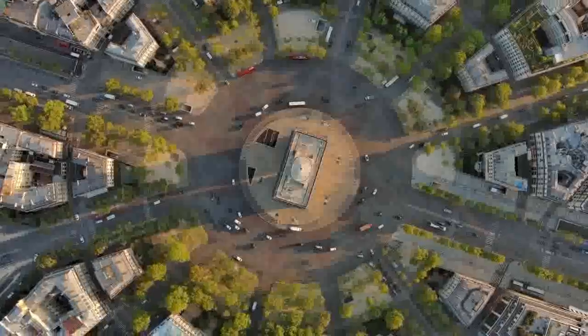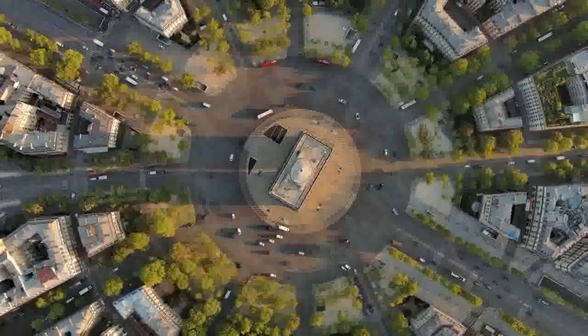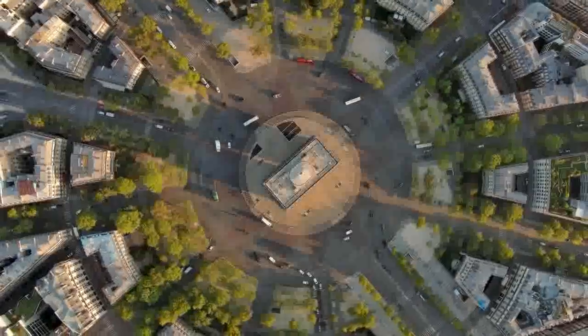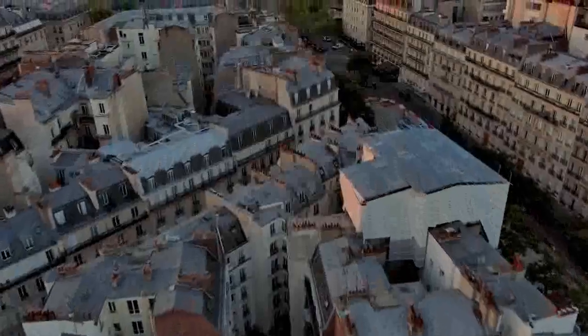The monument is also known for its Tomb of the Unknown Soldier, which lies beneath the arch. The tomb was added in 1920 to honor the unidentified soldiers who died during World War I, and it serves as a memorial to all soldiers who have died in France's wars.